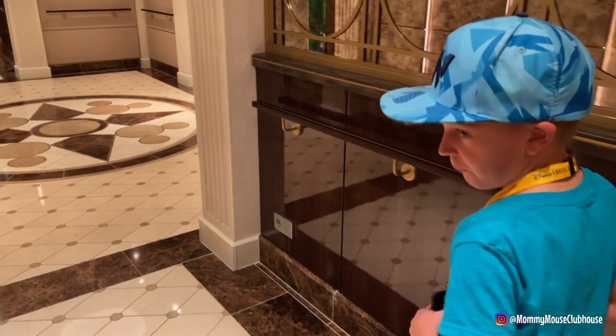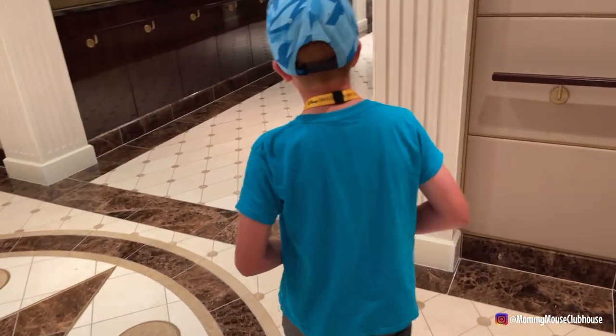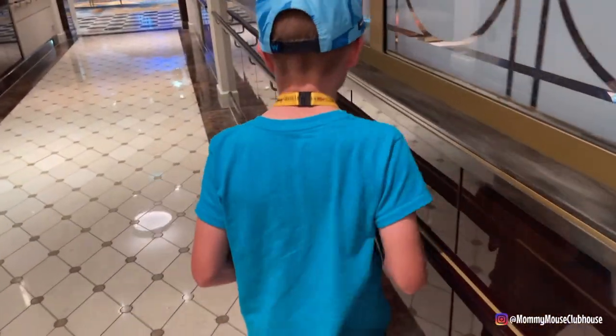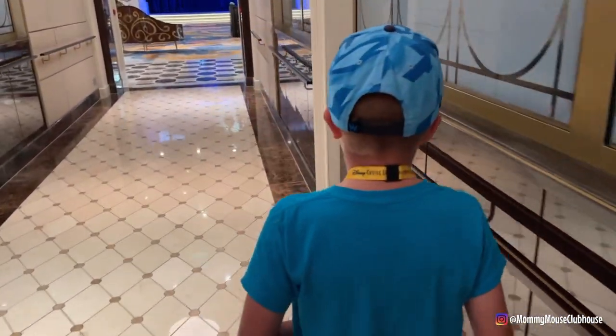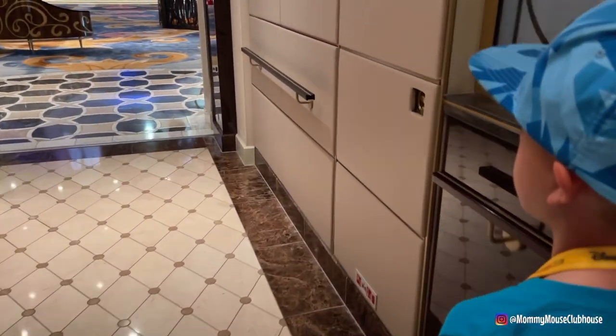Lucas is going to go try out the kids' club tonight. Are you nervous at all? A little bit. I think it's going to be fun — we are going to have a good time. Are you going to go down the slide? Yeah.